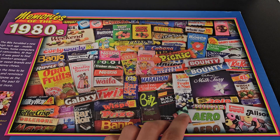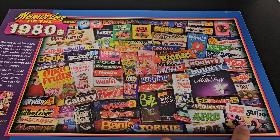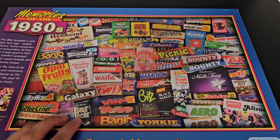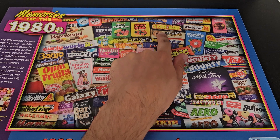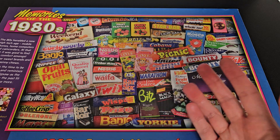And then finally - the best wrapper design: Lion Bar. I am a big fan of that Lion Bar branding, it looks old but I like it, it's really nice. The prize for staying the same the most - Polo. The prize for changing the most - Lion Bar.